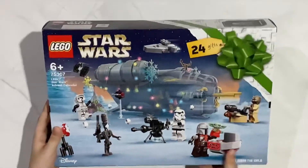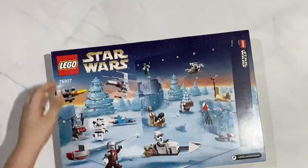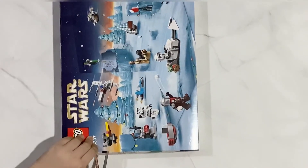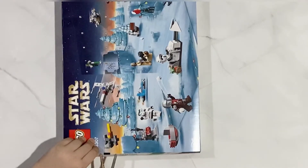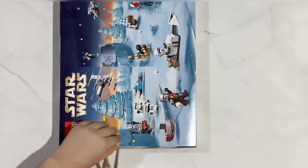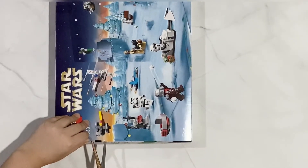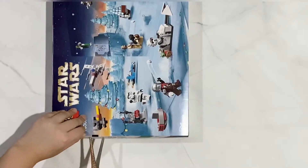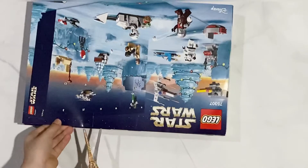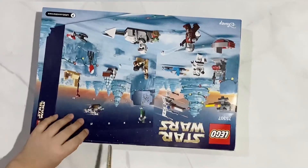This is the front and this is the back. Let's open it up.